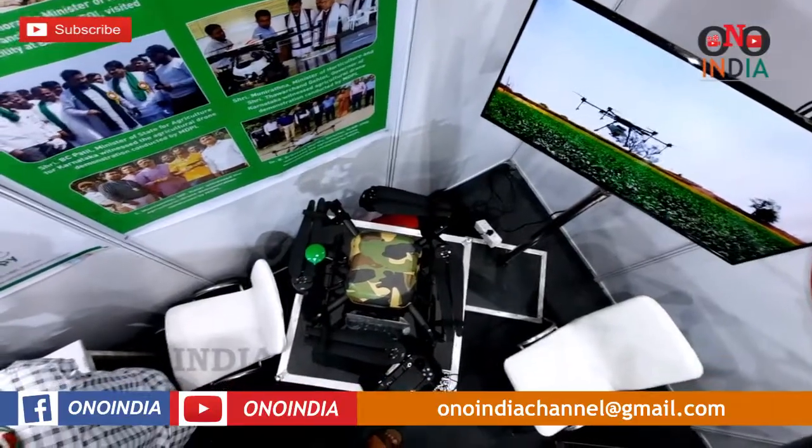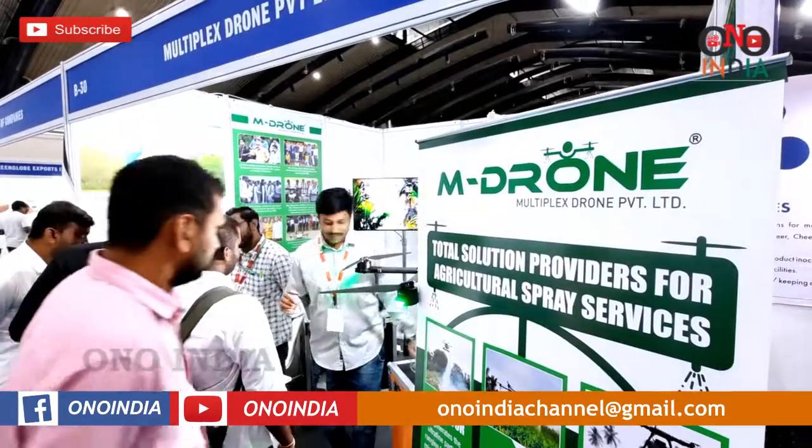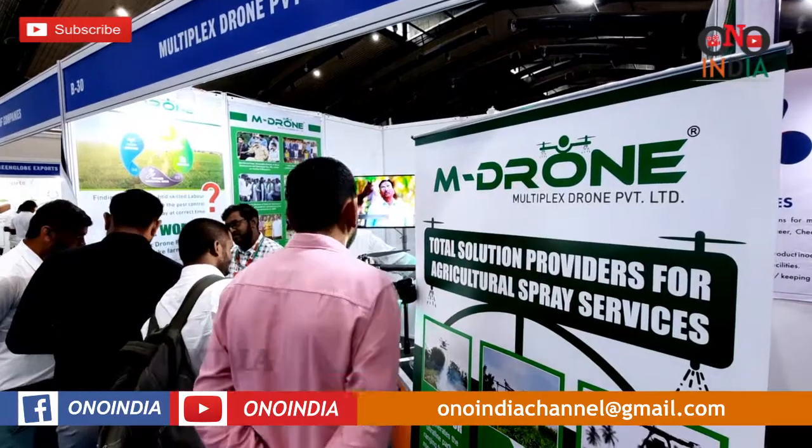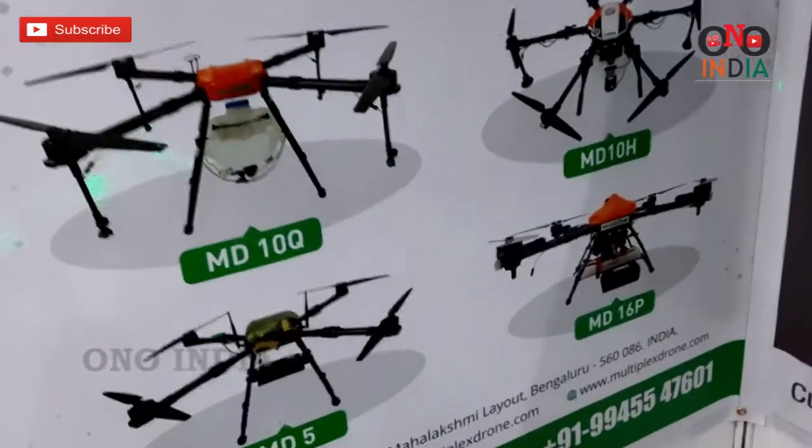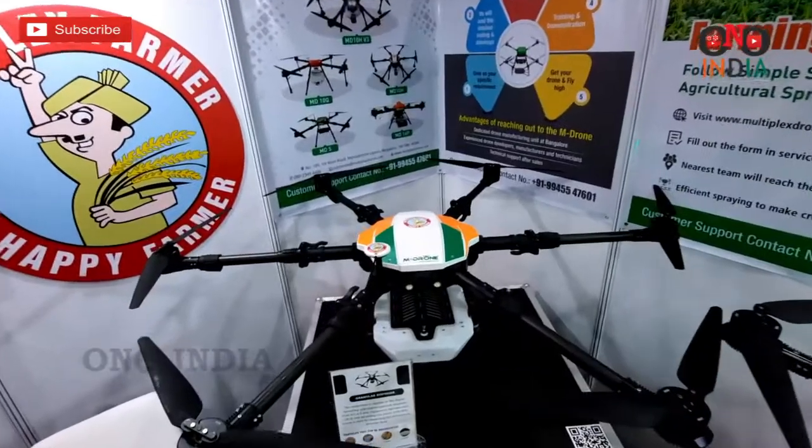Any farmer can contact us for spray services — we'll be happy to help. We always adhere to our motto: Multiplex — Farmer Happy, Farmer Per Record. We charge about 650 rupees for spraying, and farmers need not pay anything additional before our team arrives.